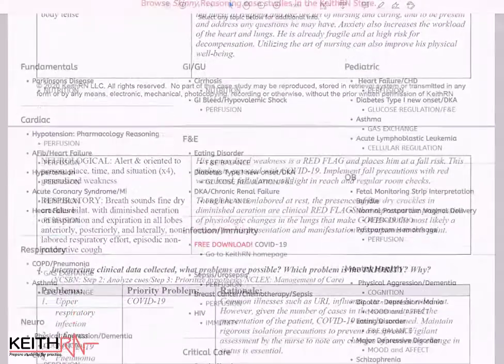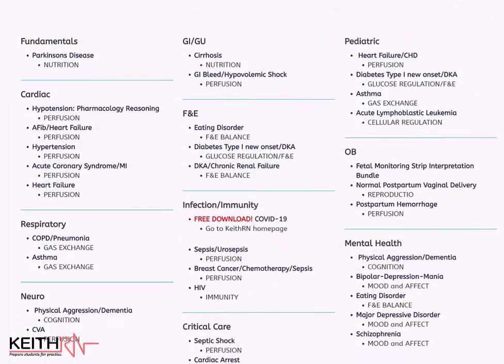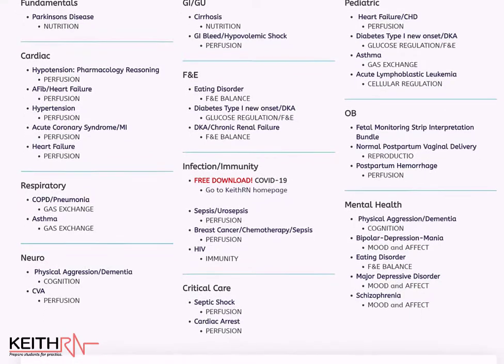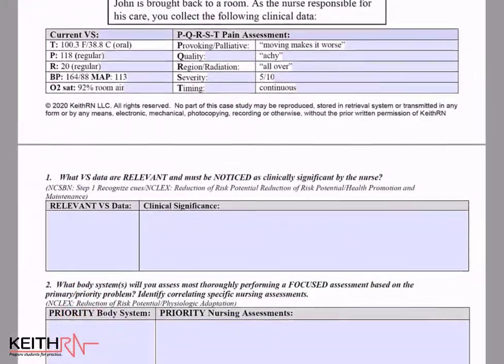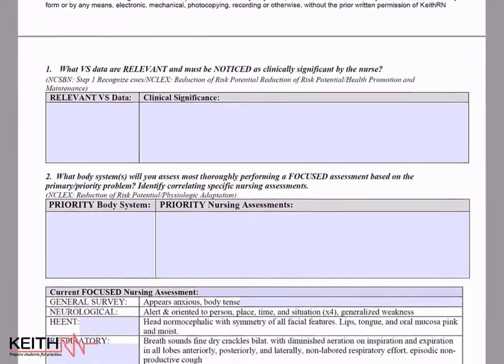Each of the 30-plus topics come in different levels of complexity and capture Tanner's model of clinical judgment and the reasoning steps of noticing, interpreting, responding, and reflecting. And by the way, Tanner's model captures the essence of next generation NCLEX coming to your program soon.